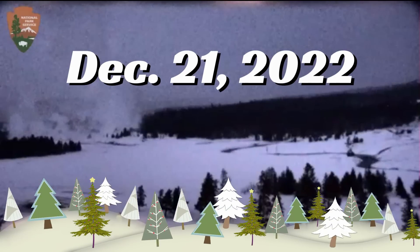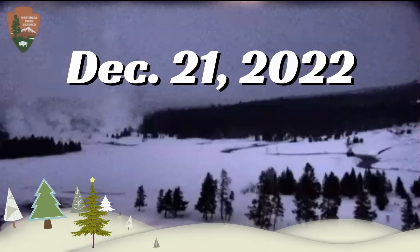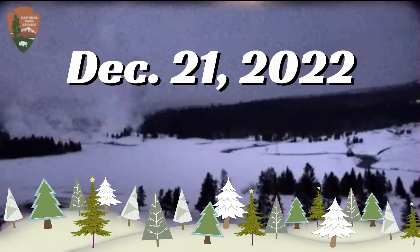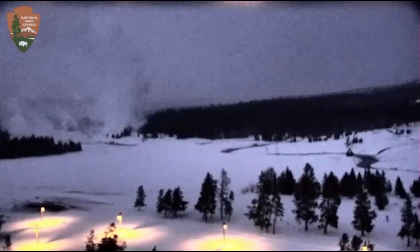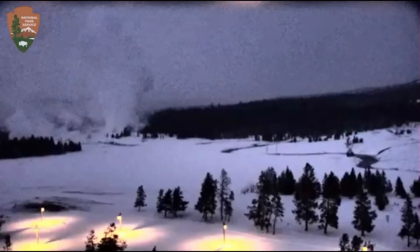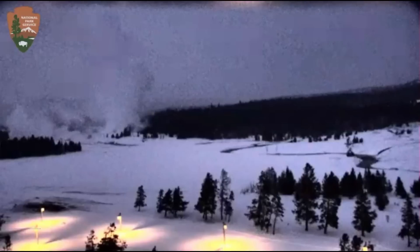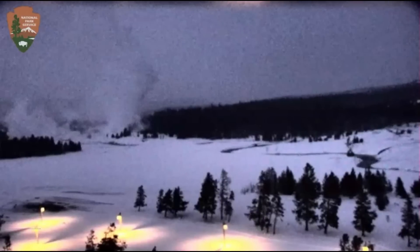Hi, YouTubers. I'm glad you're all here. Thank you for joining me. Today is December 21, 2022. It's currently 6:33 PM Central Daylight Time. Here we have a view of the Old Faithful webcam looking out at the Upper Geyser Basin. Interesting day today.